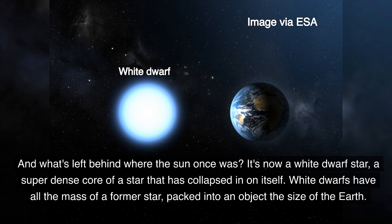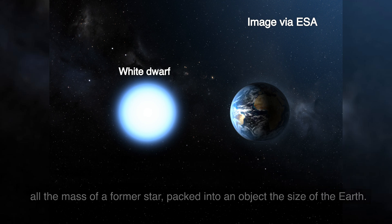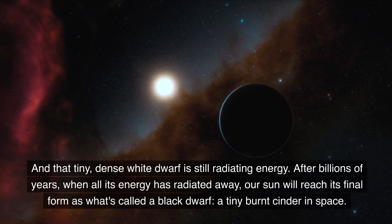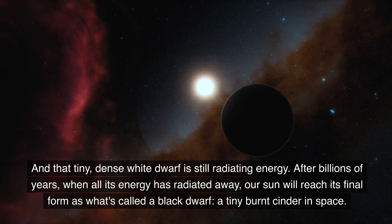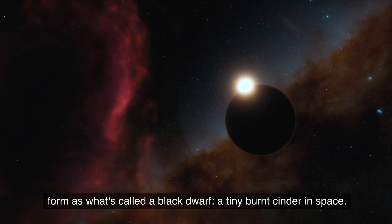White dwarfs have all the mass of a former star packed into an object the size of the Earth. And that tiny, dense white dwarf is still radiating energy. After billions of years, when all of its energy has radiated away, our Sun will reach its final form as what's called a black dwarf — a tiny burnt cinder in space.